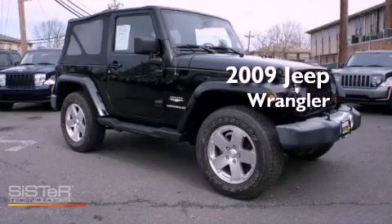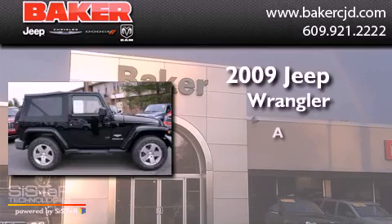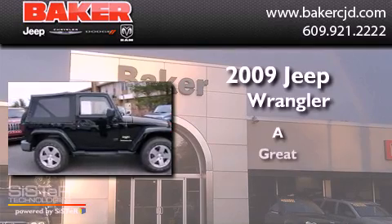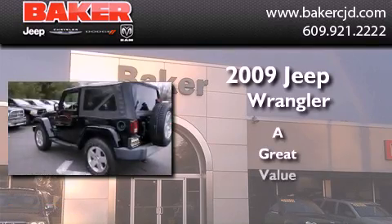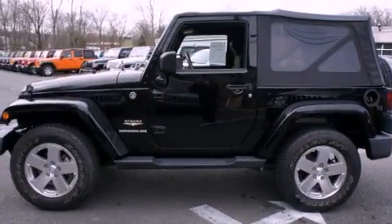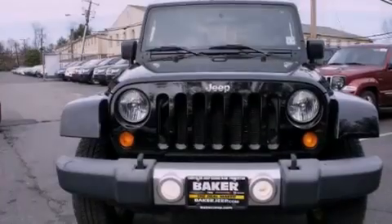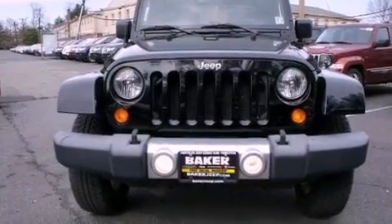This is a 2009 Jeep Wrangler Sahara. Its top features include skid plates, traction control and stability control systems, and a tire pressure monitoring system.